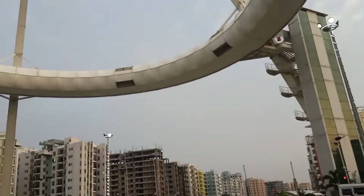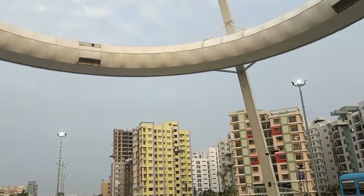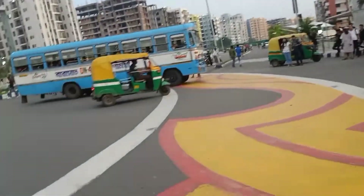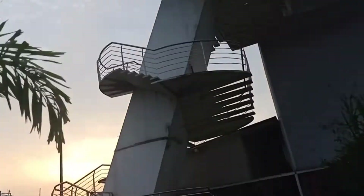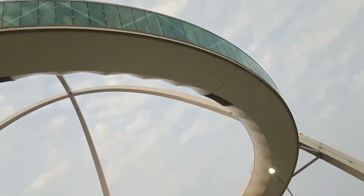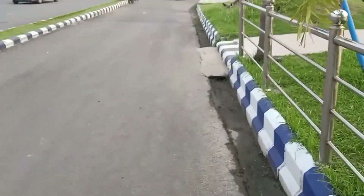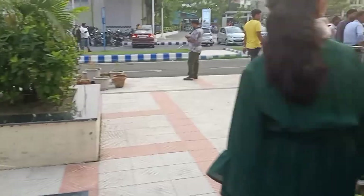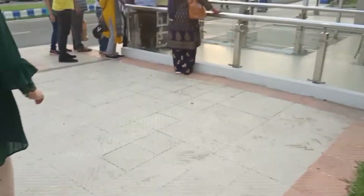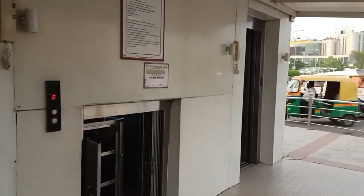When we reach the restaurant we will show you from inside. Here we were going to check where the entry is, and here is the entry of Bishwa Bangla Gate. We will just stand here — guys, you are seeing a lift here.